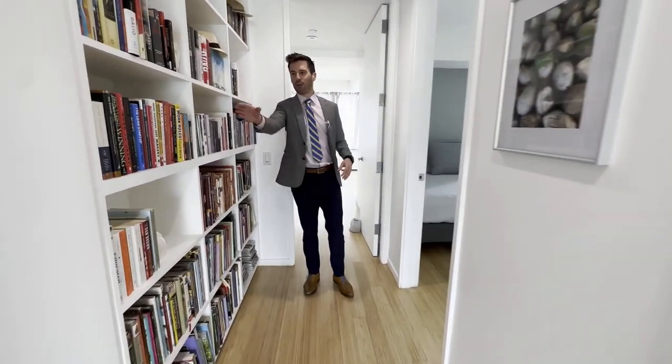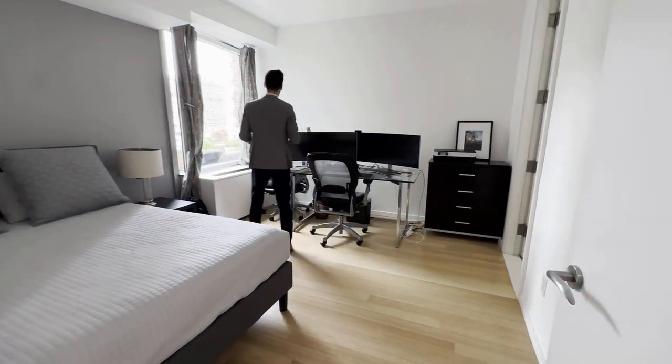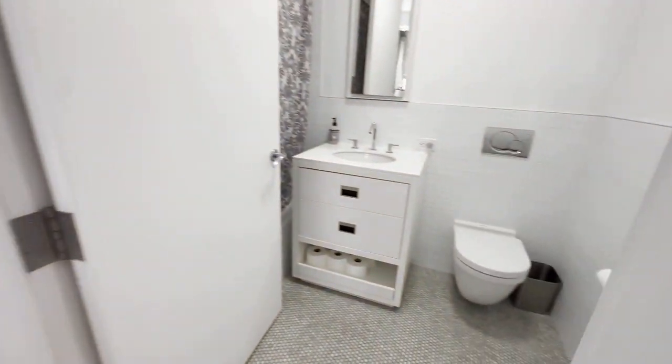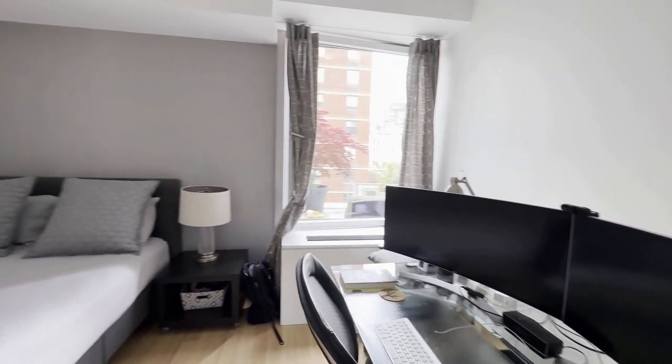I love the bookshelves — 'Good to Great,' excellent book. Coming in here, this is the second bedroom, south facing, so you're going to have tons of light. You actually might need the windows done. This is a full en suite bathroom for your guests or for your home office as it's used. And of course, everything has a nice big closet.